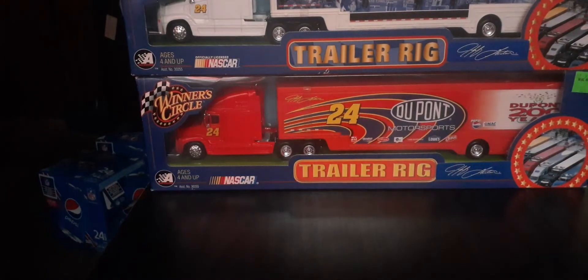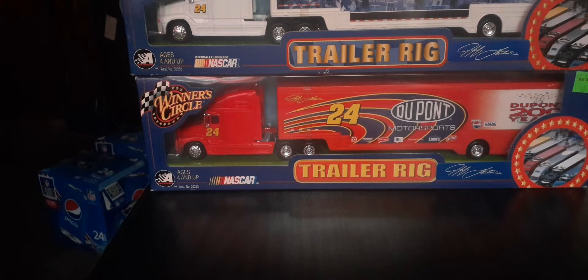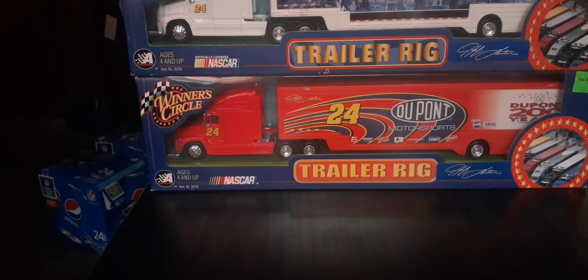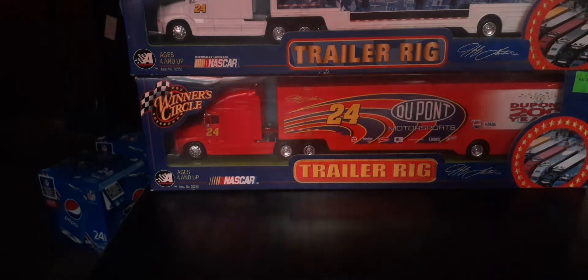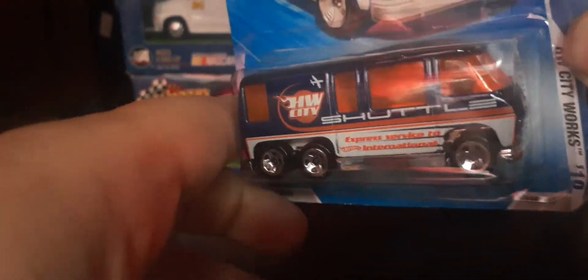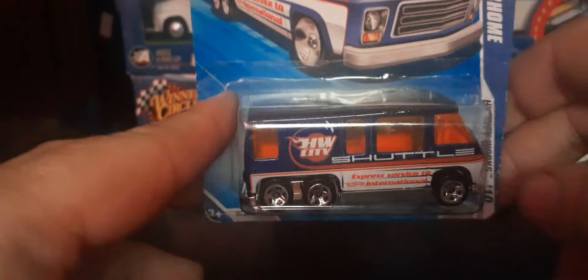Next up — this one is Hot Wheels City Works from 2010, the GMC Motorhome. Happy to add this one to the collection. I've got an orange one from back in the '70s or '80s, and happy to add this one as well. It's got that orange window on there. Really really cool — happy to have this now in my collection.